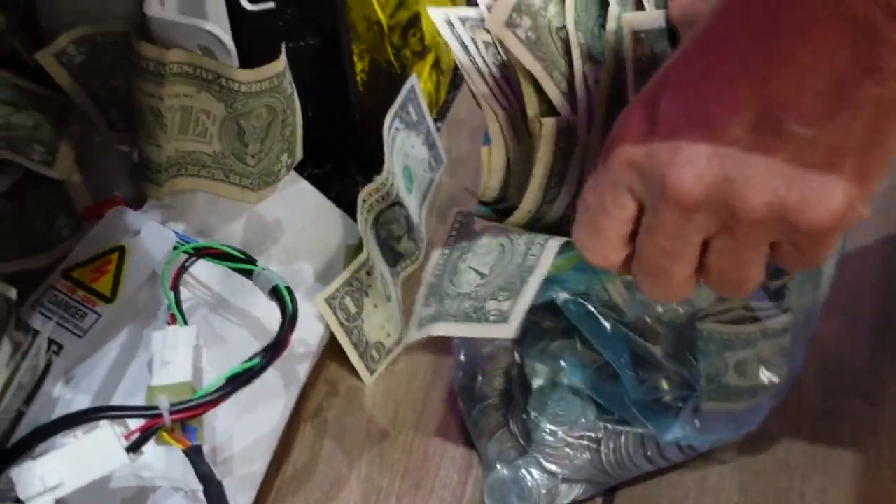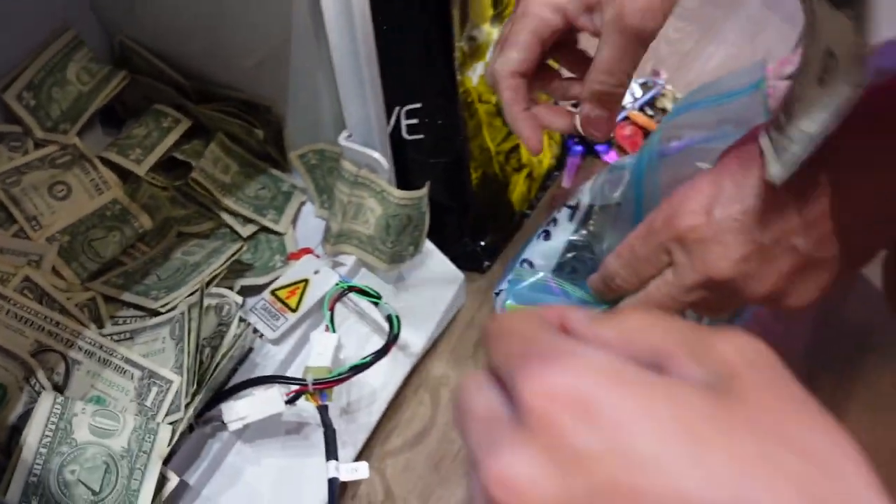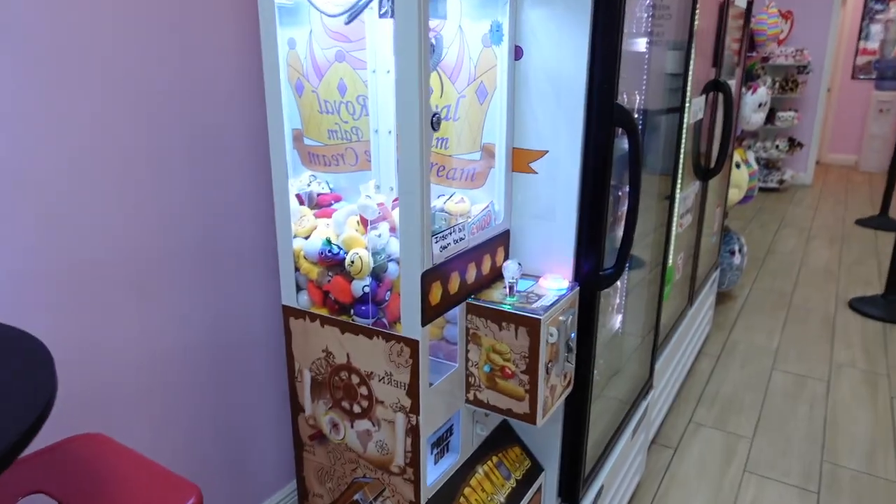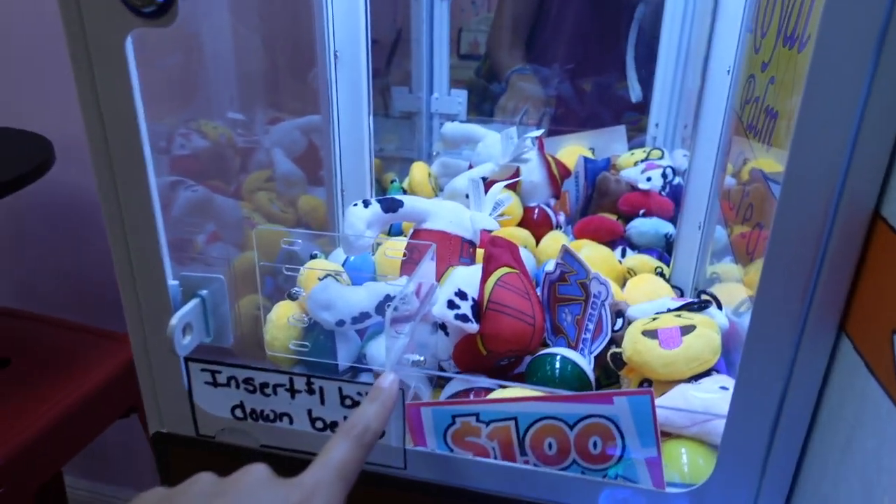In total this machine made $346 — so crazy. This location does really well, which is why we're possibly adding a second machine here. Now going over to our second ice cream shop, we're going to do the same thing: restock and collect.